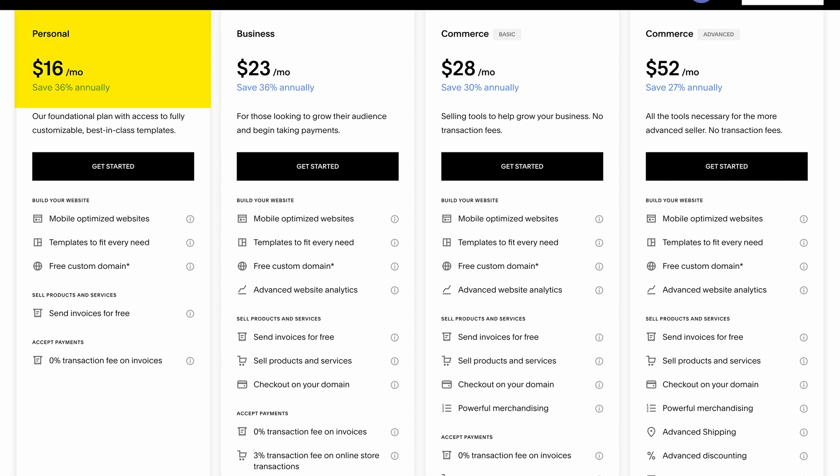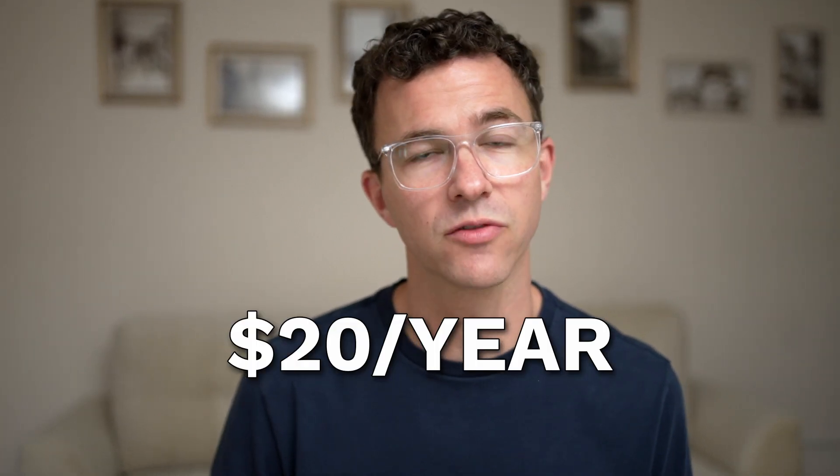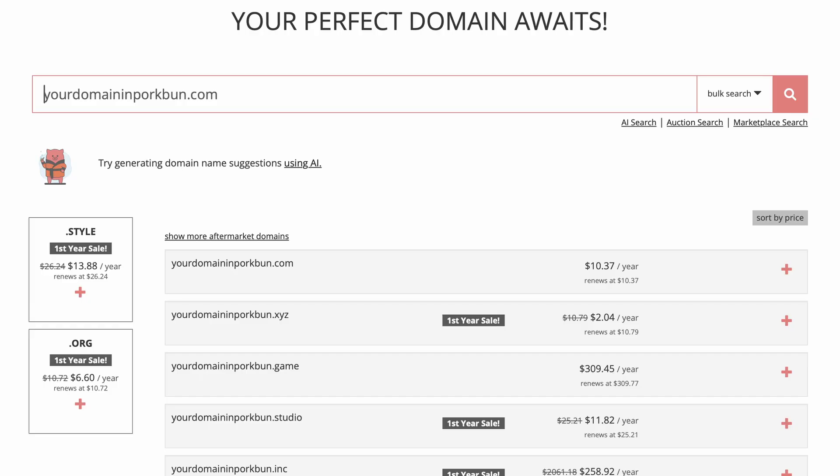Squarespace doesn't offer a free plan. If you pay annually, the personal plan is $16 per month, the business plan with advanced analytics and the ability to sell online with a 3% fee is $23 per month. Then there are two e-commerce plans for $28 and $52 per month. With Squarespace, you can get a free domain for the first year if you pay annually, but when it renews for year two and beyond, you'll pay $20 per year for a .com domain. We always recommend Porkbun because a .com domain costs only $10.37 for the first year and for annual renewals.